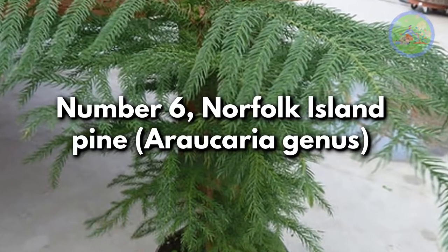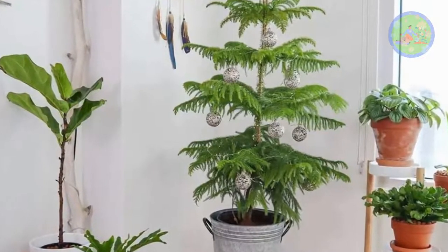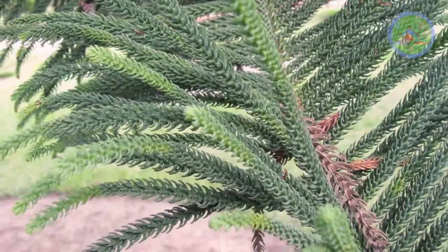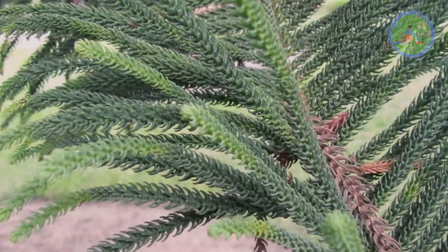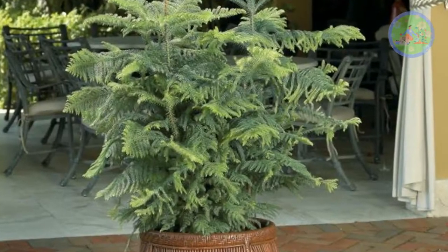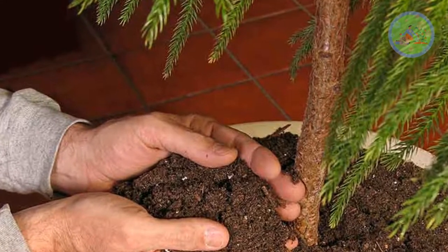Number 6: Norfolk Island Pine, Araucaria genus. Norfolk Island Pine is not a true pine. Outdoors, it can be a 200-foot tall tree, but indoors it remains up to 3 to 5 feet maximum. Its soft, needle-like leaves cover symmetrical branches extending from a perfectly vertical trunk. This species looks like a conifer, and it is often grown as a living Christmas tree. This plant loves full sunlight or bright indirect light. Keep the soil evenly moist but not soggy.